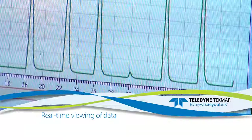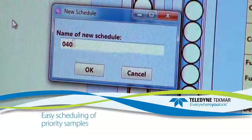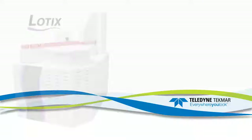Real-time viewing of analytical data and printing of completed sample reports while the instrument is running, easy scheduling of priority samples, and the ability to export to CSV or PDF and import from CSV files.